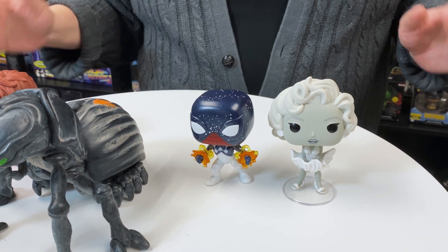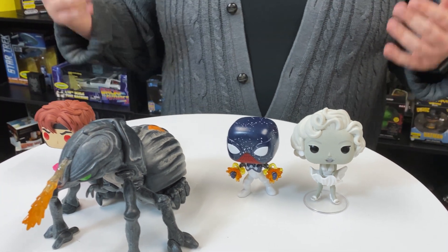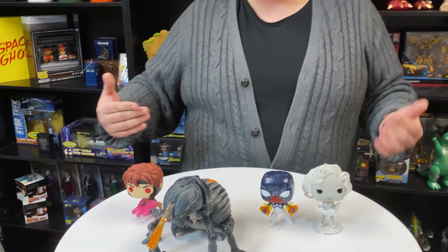And the last one I have for you is the black-and-white Marilyn Monroe. She's in that iconic pose from the photograph, bringing that old classic Hollywood feel to the Funko line.